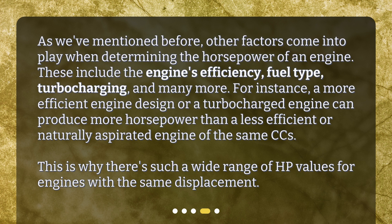For instance, a more efficient engine design or a turbocharged engine can produce more horsepower than a less efficient or naturally aspirated engine of the same CCs. This is why there's such a wide range of HP values for engines with the same displacement.